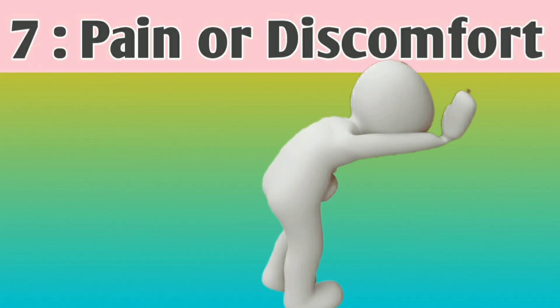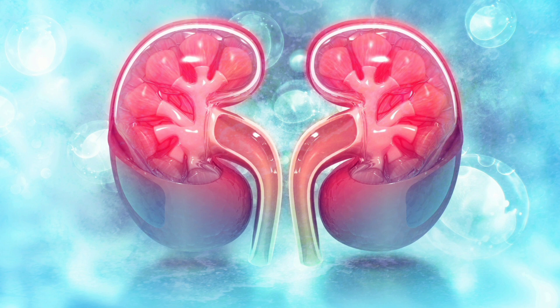Number 7: Pain or discomfort. Some individuals may experience pain or discomfort in the kidney area, lower back on either side of the spine, due to inflammation or damage.